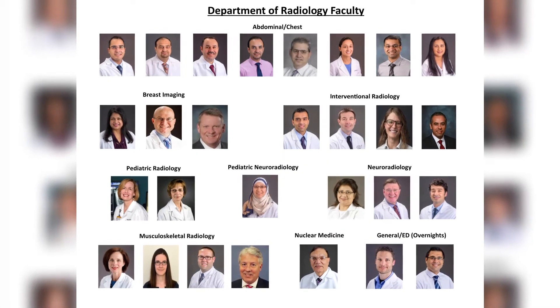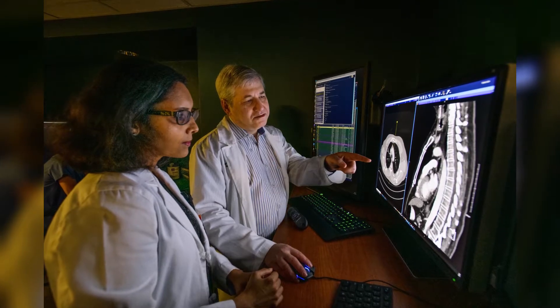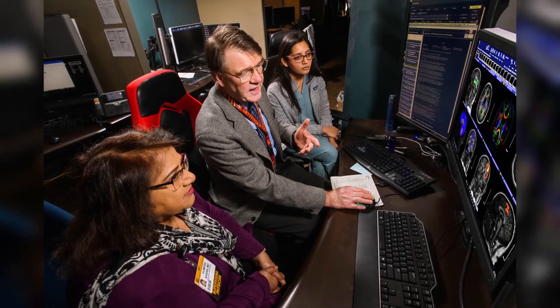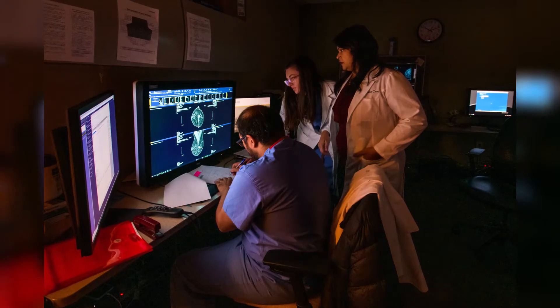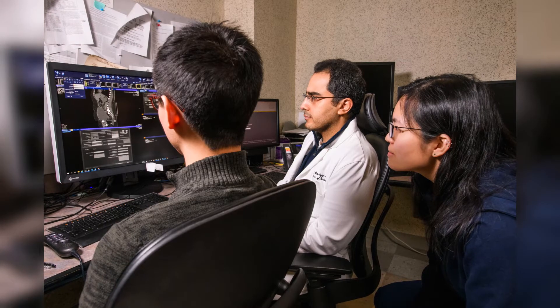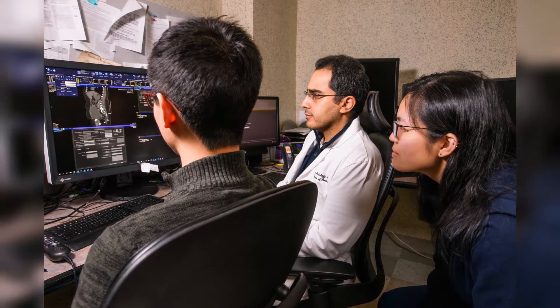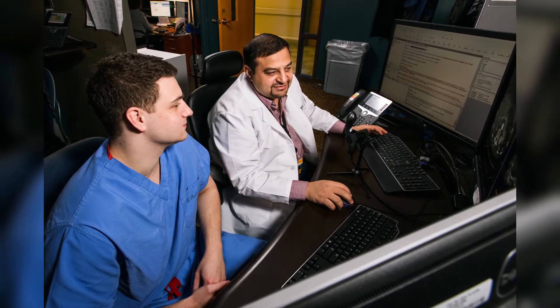We're a small residency program — five residents a year — and a relatively small clinical department, about 25 clinical faculty. At this size, it means that our clinical faculty are all subspecialized and experts in their fields, so that our residents learn from clinical experts in that field. But also, it's small enough so each resident knows every other resident, knows all the faculty, and it feels like a community, a family.